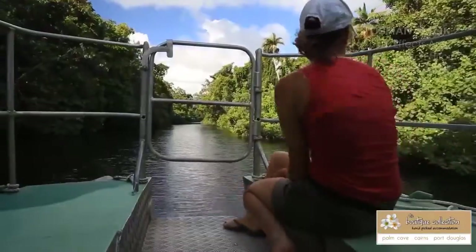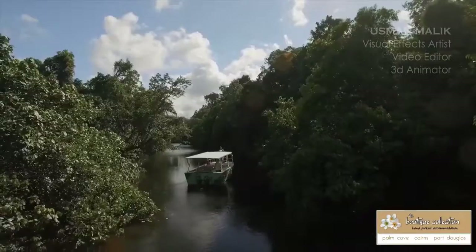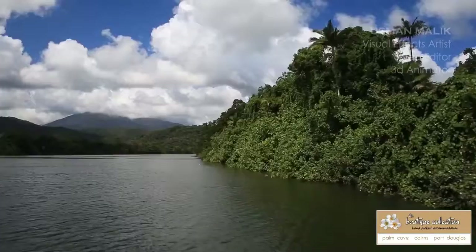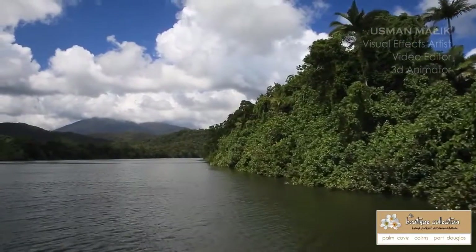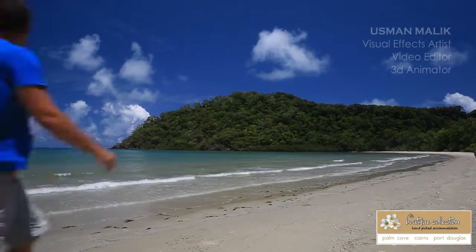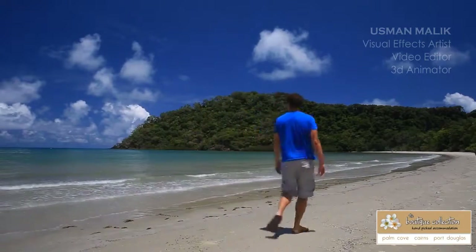Taking time out every once in a while to stop and appreciate the beauty of nature really is refreshing. These ancient natural landscapes that surround you play a big part in why this small coastal town in Queensland's tropical north is special in so many ways.